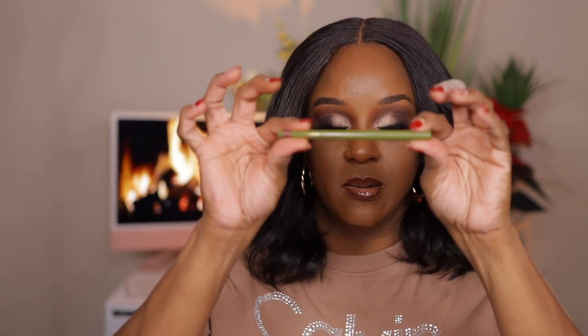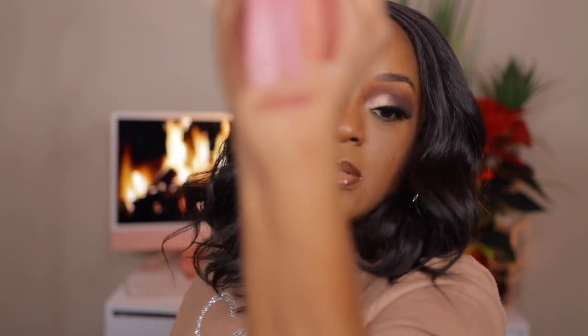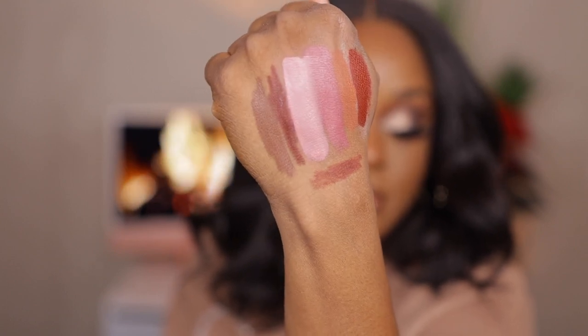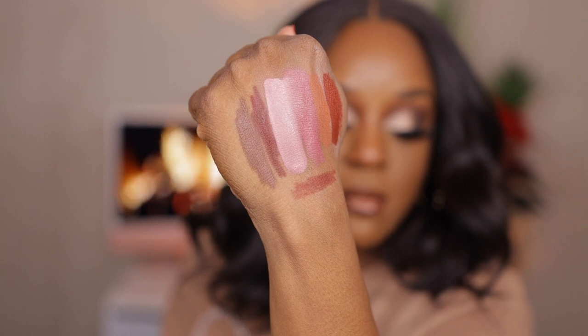We got one more lip liner from the Secret Garden collection called Red Bark — love the packaging. Red Bark is like a brown-red shade. You just can't beat the price for these. So far so good!